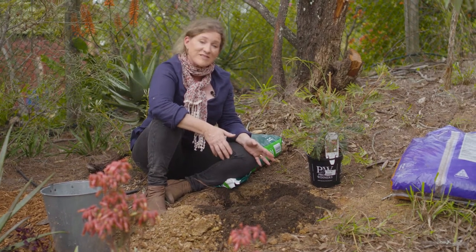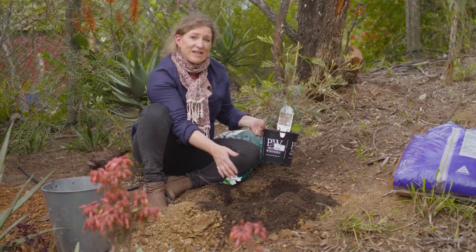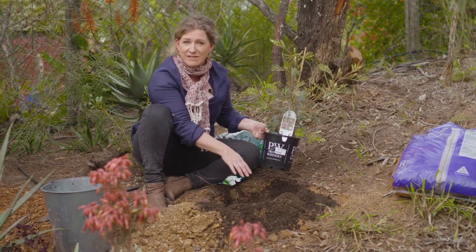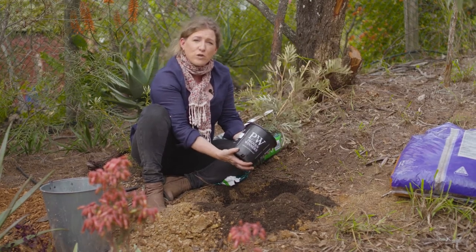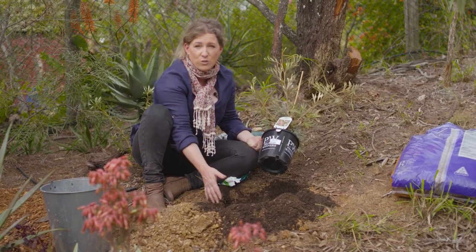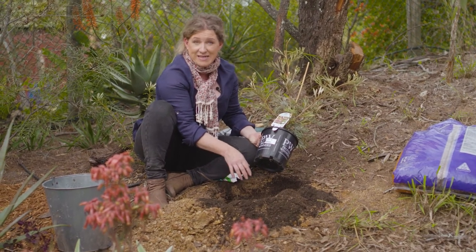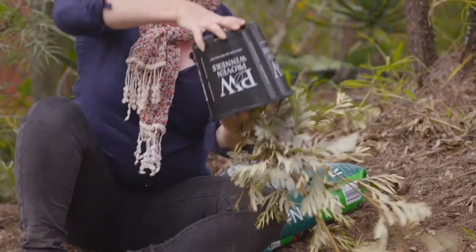To prepare the hole, I've dug it to the depth of this pot. We also like to cultivate two to three times the width, and I've added in some native planting mix. The next step is to plant your plant — and if you want to be really organized, you can actually fill your hole up with water beforehand and let it drain away. This ensures that the soil moisture around the plant is there to start with.